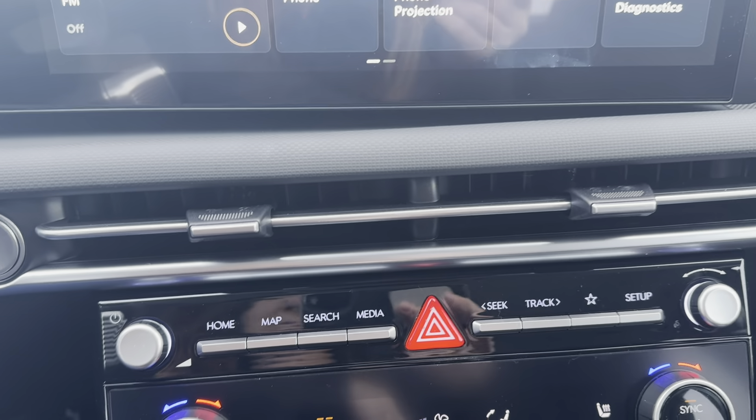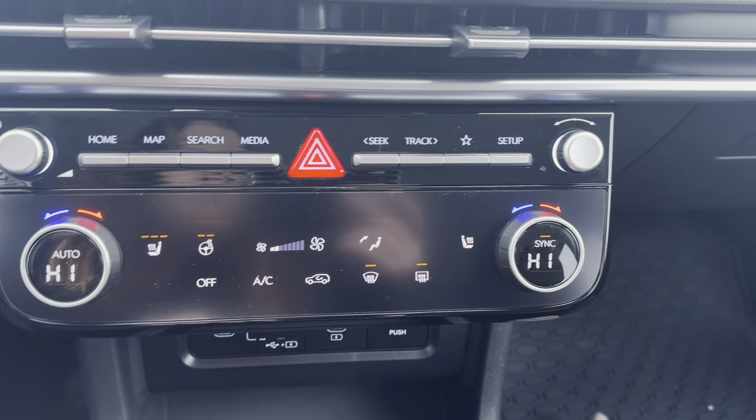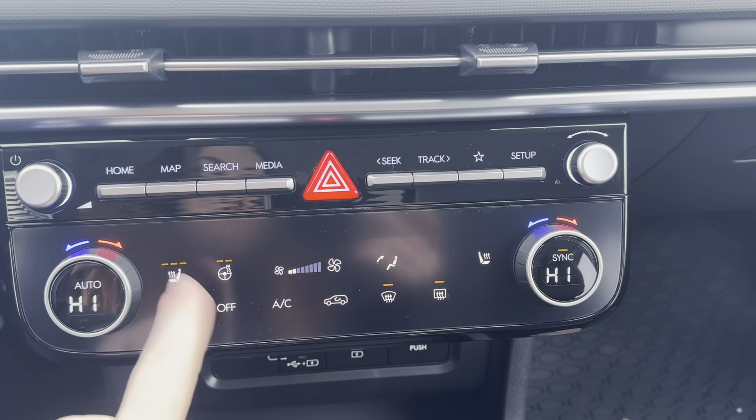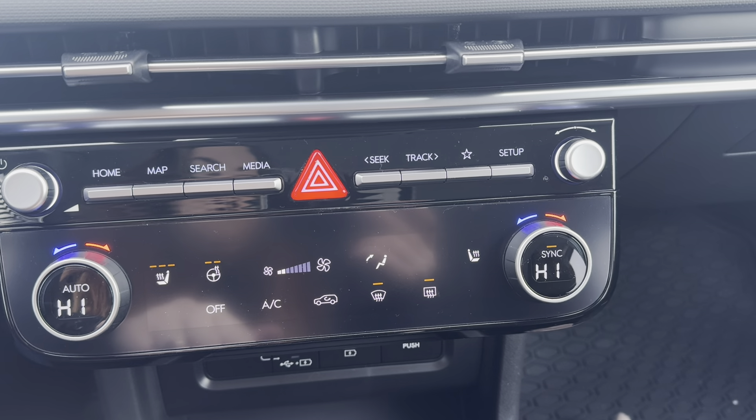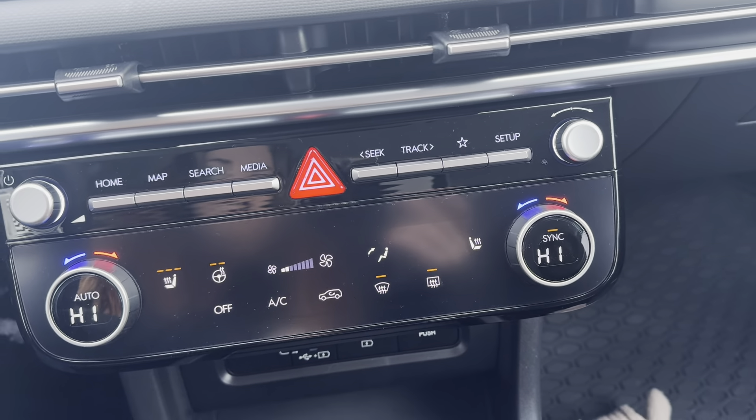You have all of your media and navigation controls down here. You have your dual automatic climate control. This spot right here is all touchscreen, so you have your three-stage heated seats and a two-stage heated steering wheel. All of your rear defrost, mirror defrost, and everything is all going to be right here.